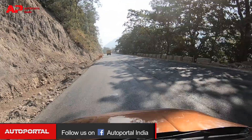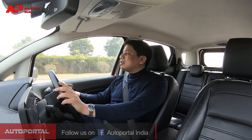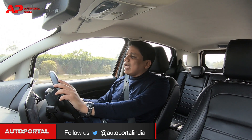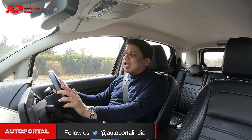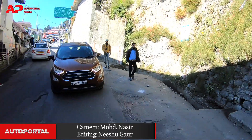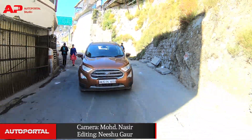If you plan a long distance trip like we've done here to Mussoorie, or any trip for that matter, and want a compact SUV, then the EcoSport is one of the best choices out there. It's a great car for keen drivers, for comfort, for fuel efficiency and refinement, and overall it's a great car to put a smile on your face.